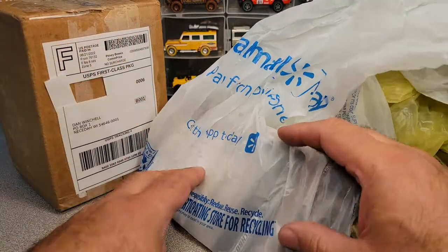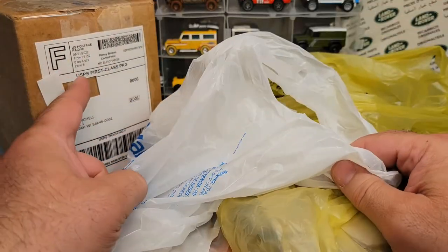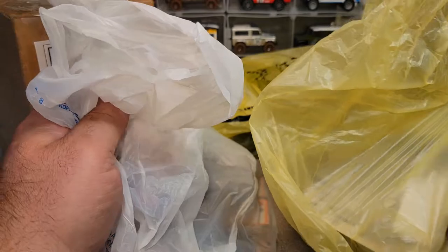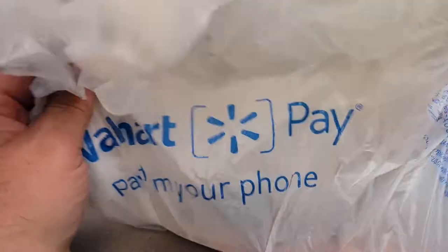Welcome to Roverland! This is your friend Dan-O, and it's an Unboxing Saturday. We got one box and a couple of bags. It was kind of a busy week — I got three bags and a box. It was a good week.